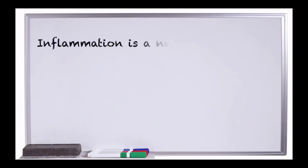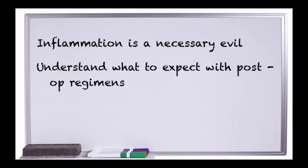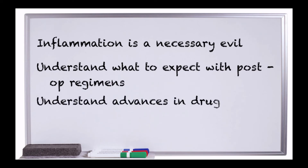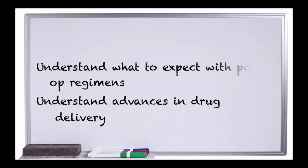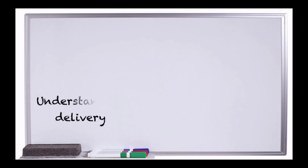Inflammation is a necessary evil with intraocular surgery. Fortunately, there are effective ways to control the inflammatory response. It's important to have appropriate expectations post-operatively, and also appreciate new advancements in drug delivery to optimize patient outcomes. By keeping these things in mind, it'll help us appropriately care for our patients, which is ultimately why we do what we do.